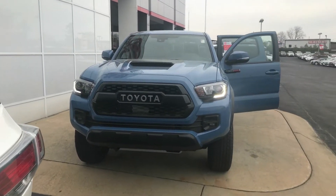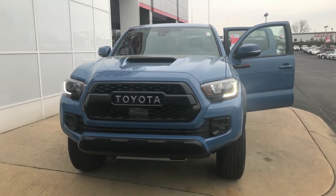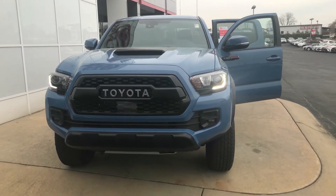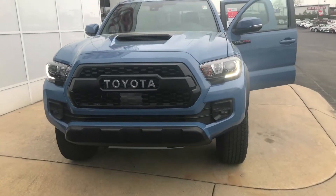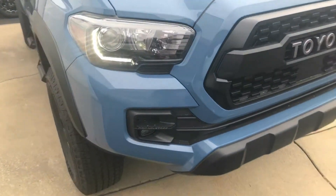Hello, this is Wanda with LaGrange Toyota doing a short walk around on the 2018 Toyota Tacoma. This is the TRD Pro. It is equipped with your black Toyota grille, you also have the hood scoop, and your LED daytime running lamps.